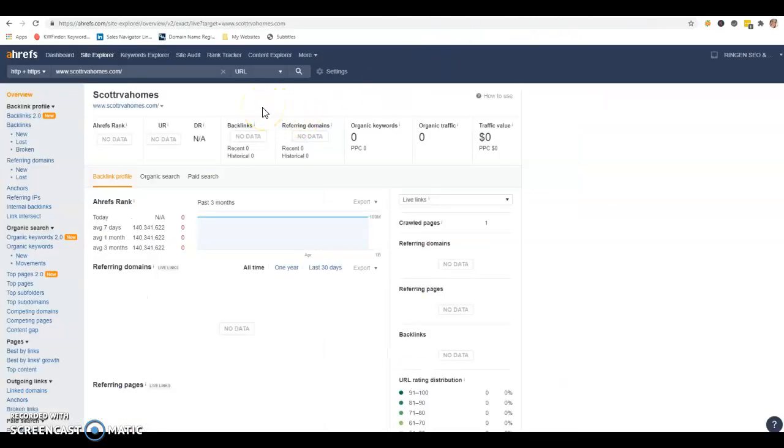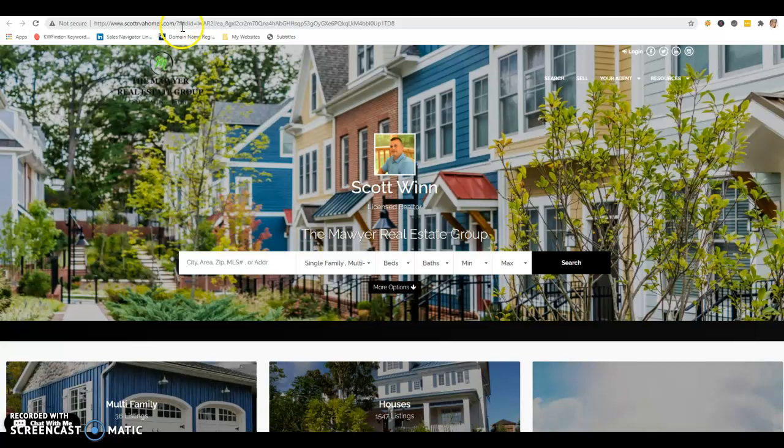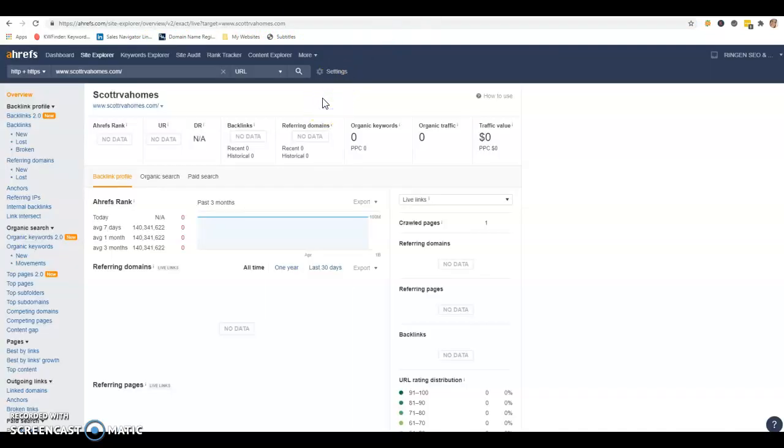The last thing is backlinks. A backlink is anywhere on the web that your domain can be found. So anywhere that ScottRVAHomes.com can be found on the web gives you a backlink. We're not pulling up any data on your website, so I'm willing to bet it's not really blasted anywhere. Not all backlinks are created equal — you can think of backlinks as power. The more power you have, the more visible your website is going to be. Do your homework and get yourself backlinks that are relevant to the trade and not spammy.